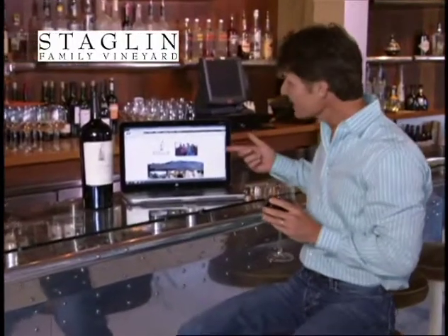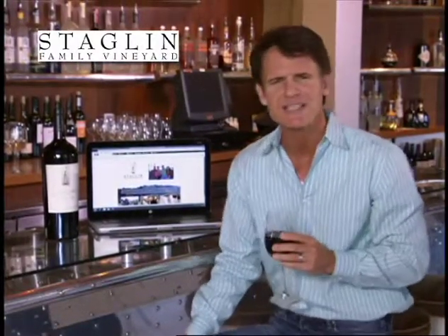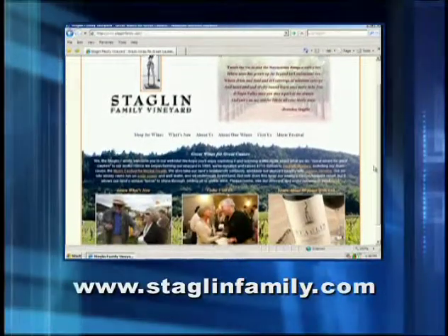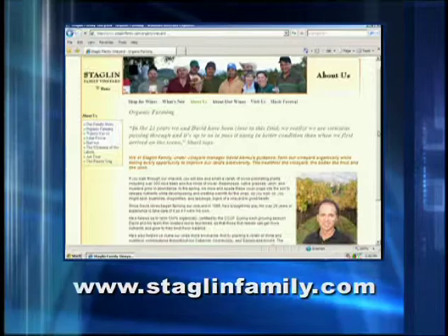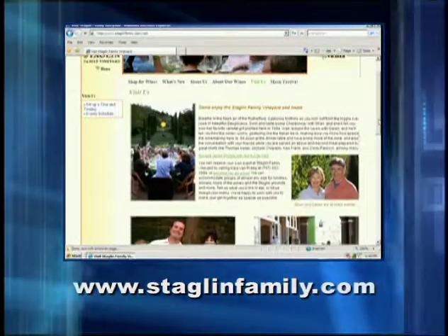Now, my website hot pick for this month is Staglin Family Vineyards, or staglinfamily.com. First and foremost, it's about their terrific wines, which are rated exemplary by the experts. But it's also about the green technology they use to run their vineyards and about the wonderful causes they support. Their tagline is Great Wines for Great Causes. In addition to farming the land organically, they run much of their operation on solar power and well water in an effort to keep their carbon footprint as small as possible.